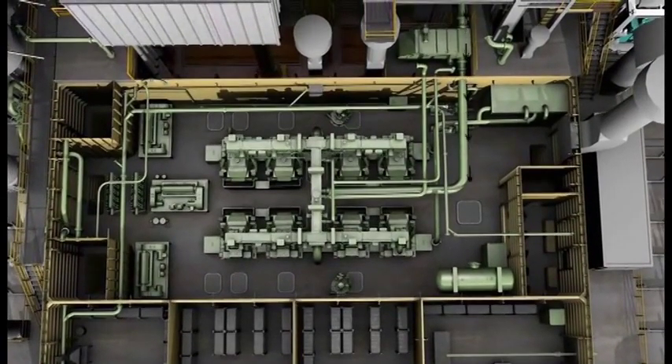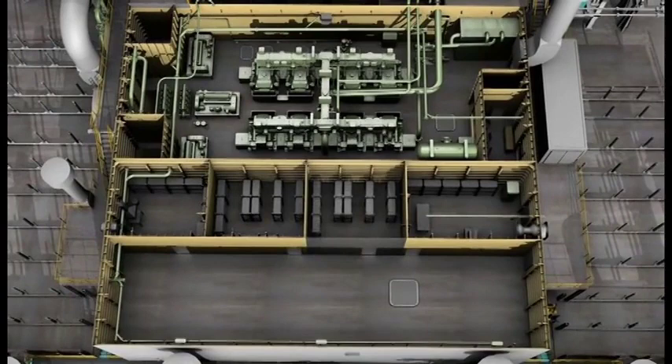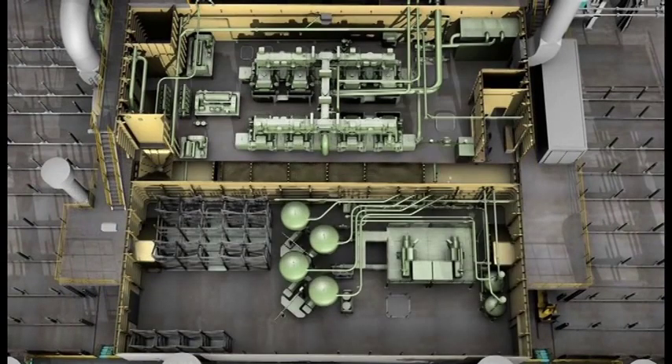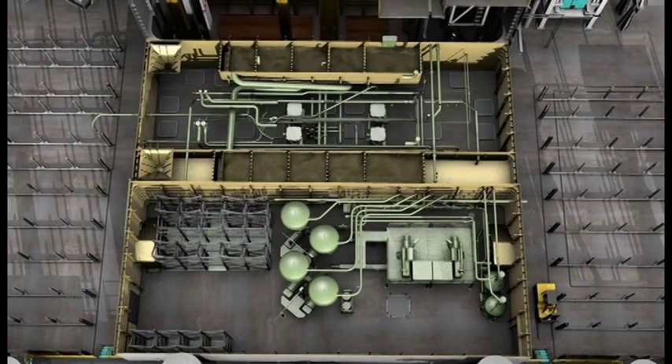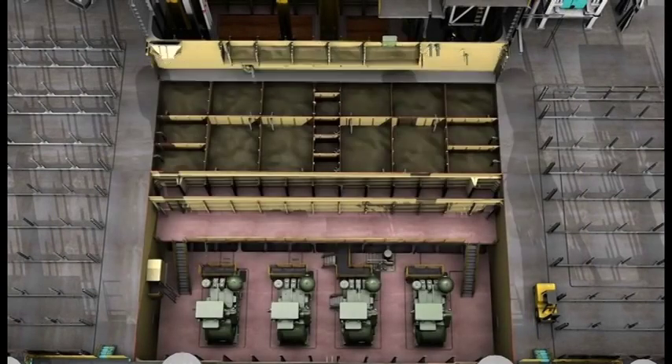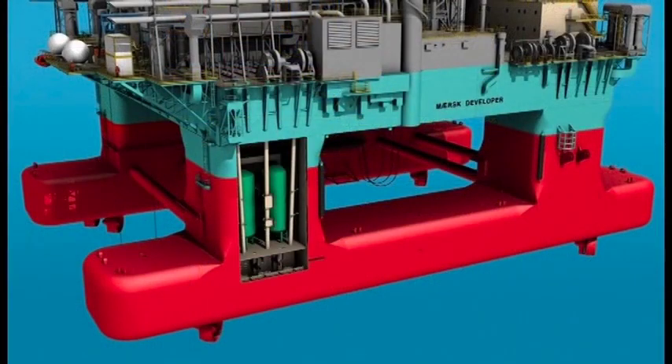The solids control system consists of eight shale shakers split into two banks of four. We are able to install cuttings dryers and centrifuges for zero discharge operations when required, and there is ample deck space and storage capacity for any combination of cuttings handling and disposal. We have a fluid surface capacity of 1,500 cubic meters, amongst the largest of any semi-submersible. Four 2,200 horsepower mud pumps, rated to 7,500 psi, are provided for optimum hydraulics and to minimize downtime. There are storage tanks in the pontoon for weighted liquid mud, brine, base oil and fuel oil.